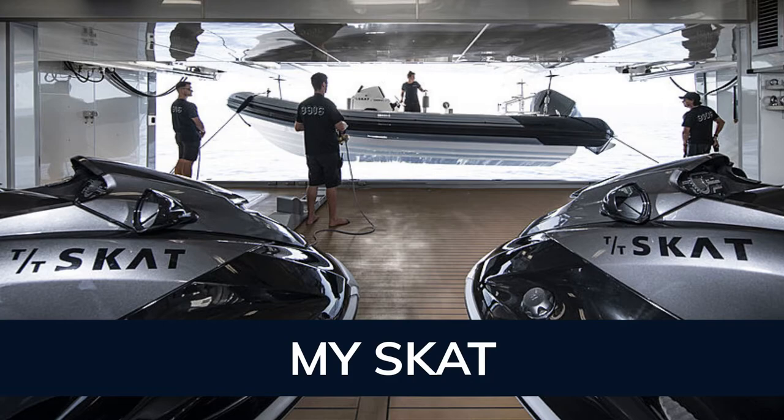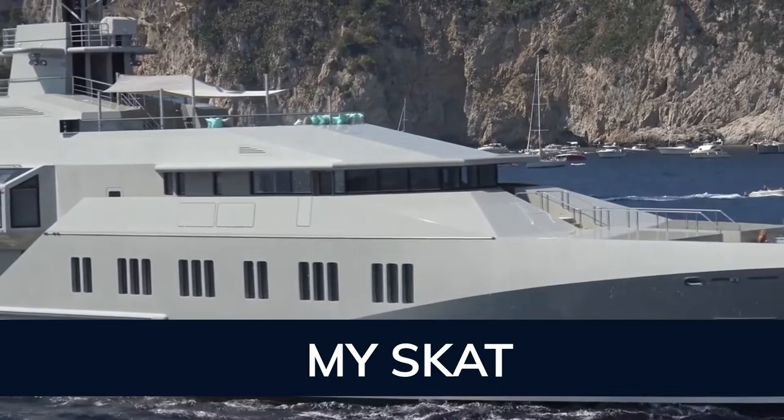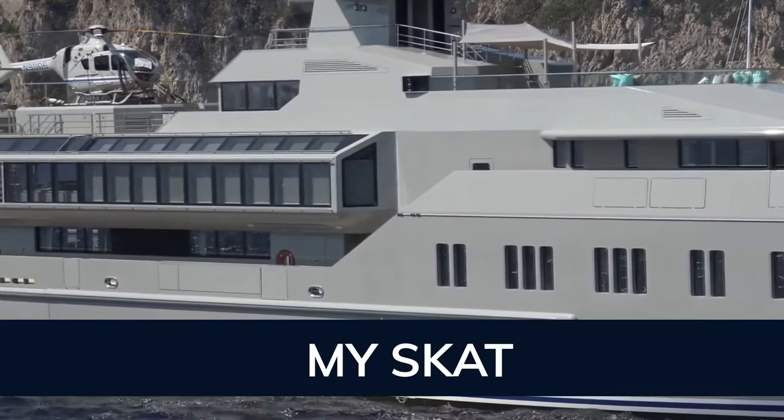Skat is built with a steel hull and aluminum superstructure with teak decks. Powered by twin diesel MTU 16-cylinder 2,682 horsepower engines running at 2,000 RPM, she comfortably cruises at 15 knots and reaches a maximum speed of 18 knots.